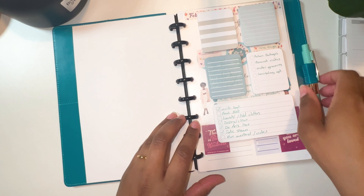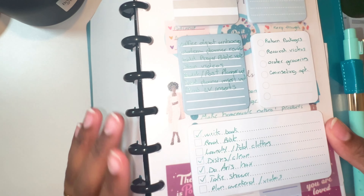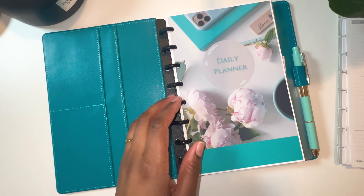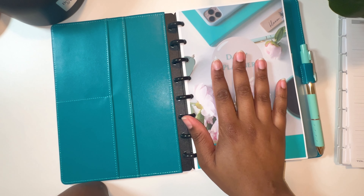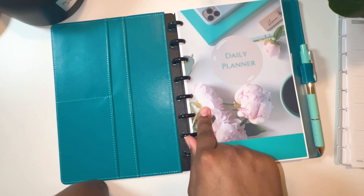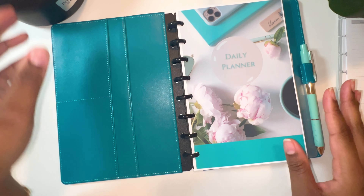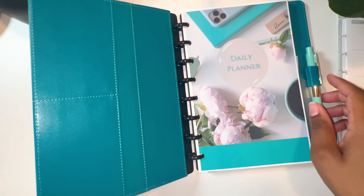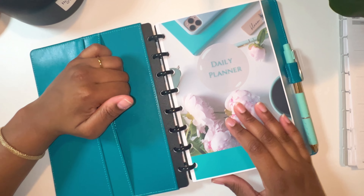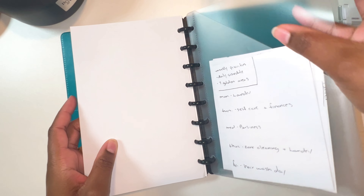I have one more thing in here that I purchased — this little notepad. I absolutely love this, y'all, and you can see I'm actually already using it. On days where I don't even want to use an undated insert, I can just use this. It has a larger checklist, a smaller checklist, and some note-taking ones up here. It's so cute and convenient.